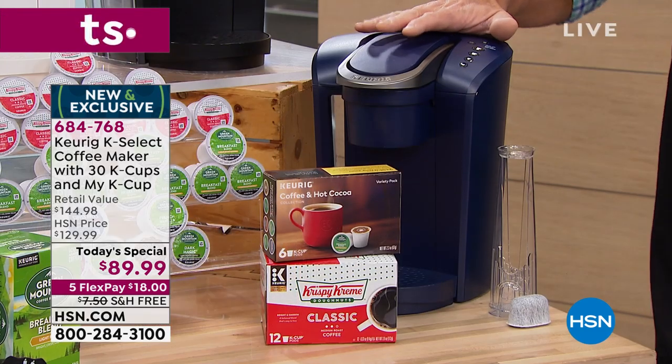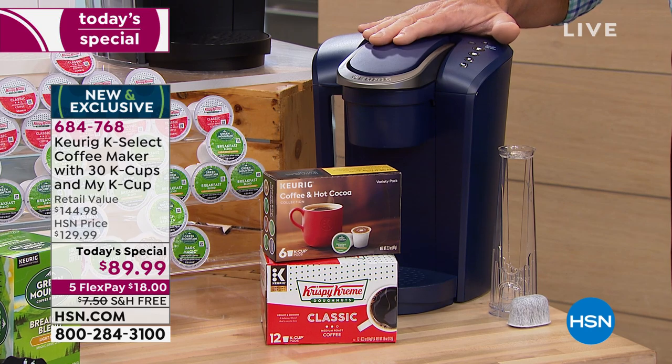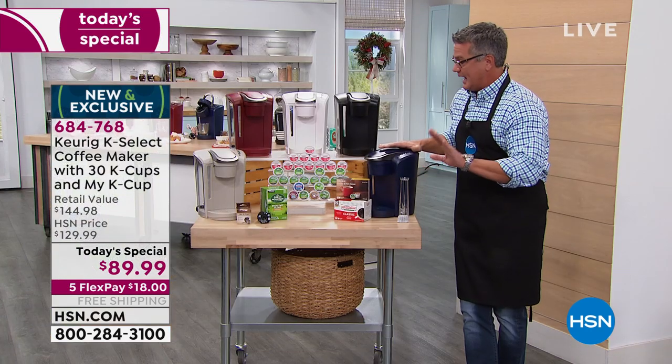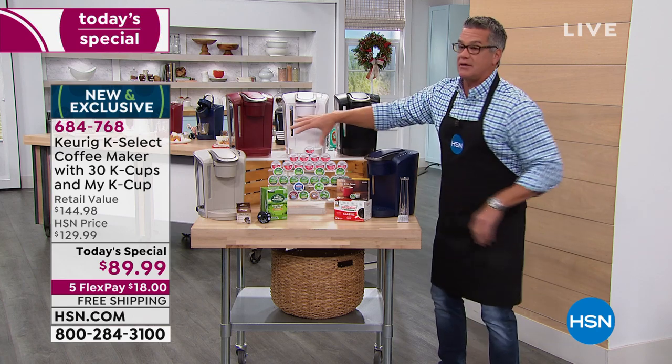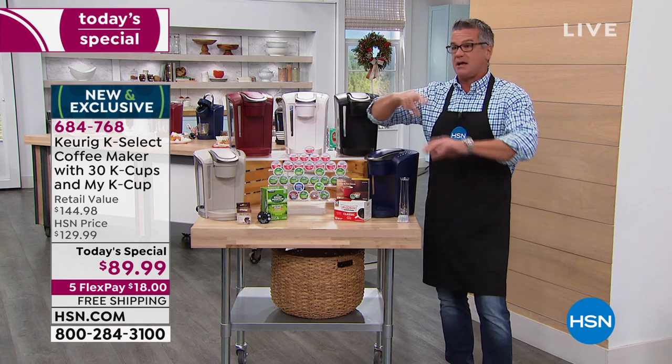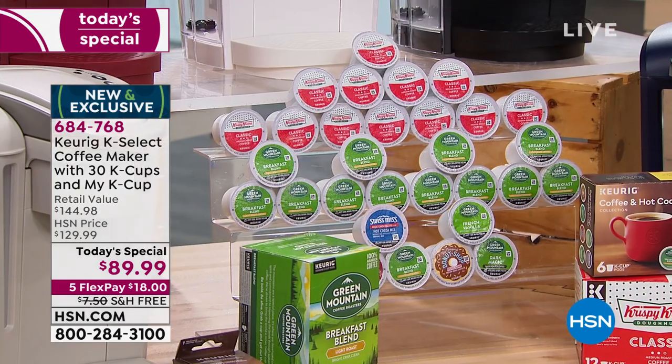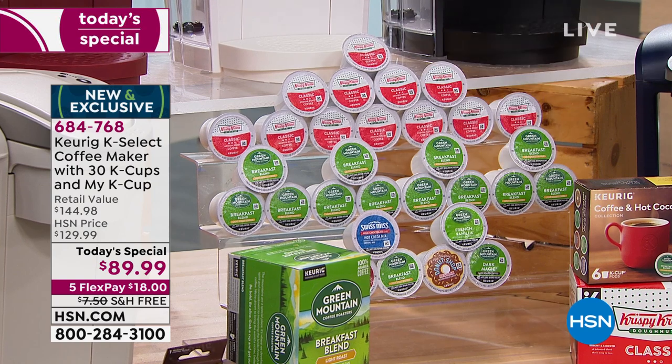My other choice is this navy — I think the navy is just super-duper cool. And all the finishes are a matte finish, which is really rich and great to look at. You're going to get 30 K-Cups when you start out. The K-Cups are basically what you put in there — that's what the coffee stays in and goes through when the water passes through. So all these colors are available.